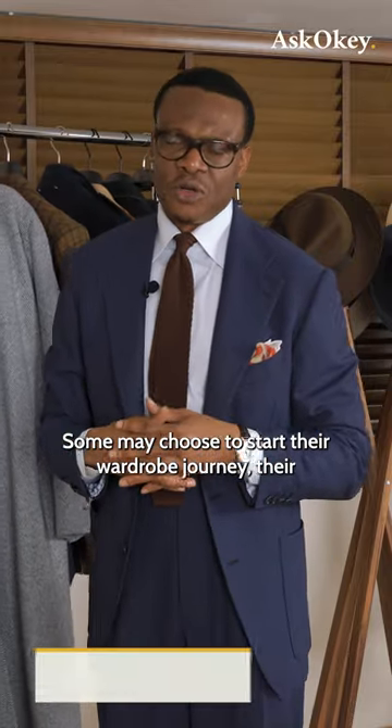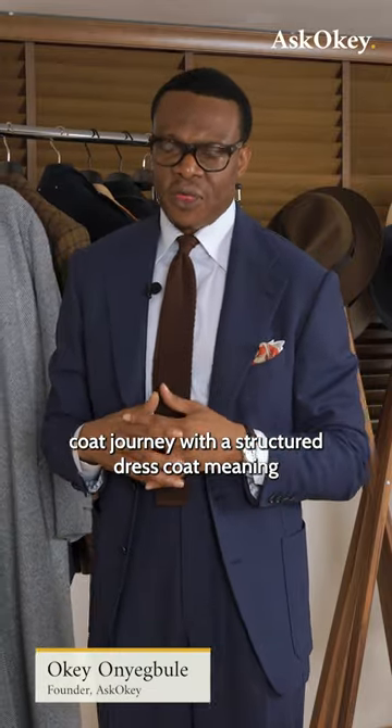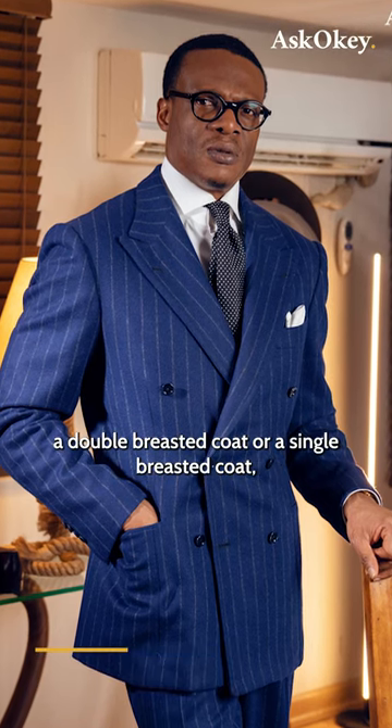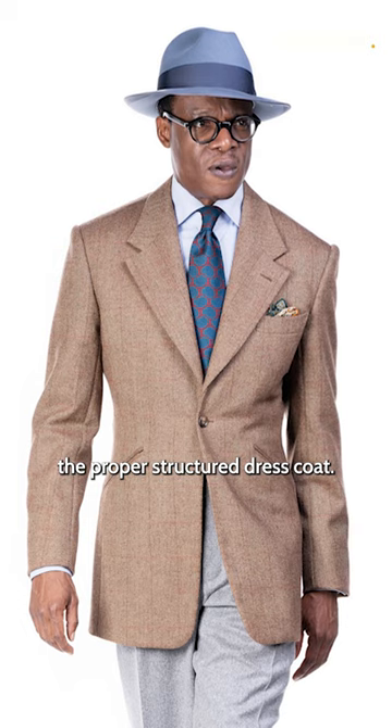Some may choose to start their wardrobe journey, their coat journey, with a structured dress coat — meaning a double-breasted coat or a single-breasted coat, a proper structured dress coat.